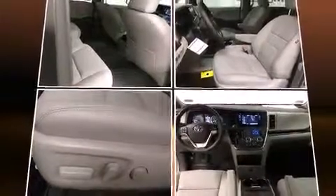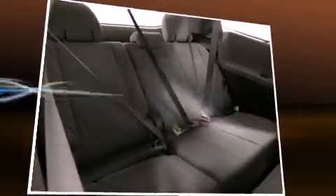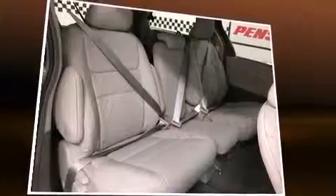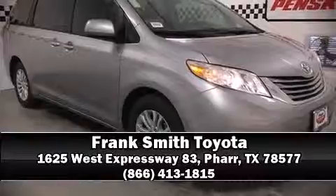Passenger security is always assured, thanks to the various safety features such as traction control, a panic alarm, and four-wheel disc brakes with ABS. Stop by our dealership or give us a call for more information.